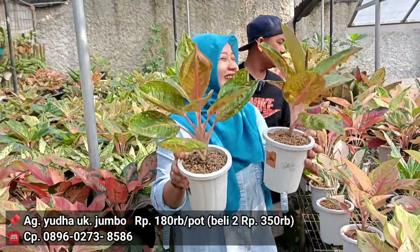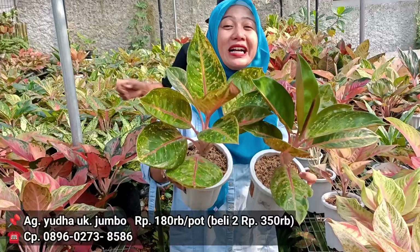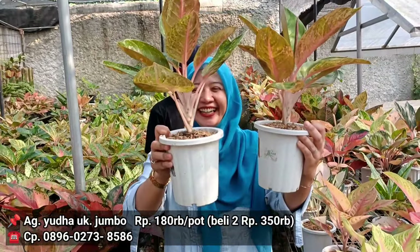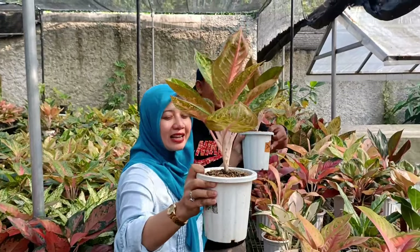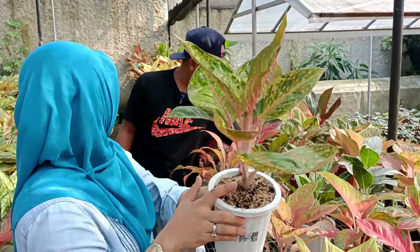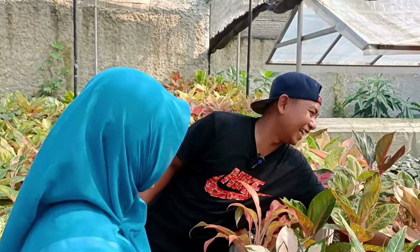Tiga ratus lima puluh deh. Boleh jadi ya. 180 di harga satuan tapi dengan harga 350 pengambilan dua. Dan mohon izin ambil dua-duanya. Dua-duanya dia jumbo dan dia indukan. Kalau saya ditanya masalah akar, akarnya banyak. Saya jamin pokoknya. Kalau gak ada akar saya gak usah bayar. Diganti lah.